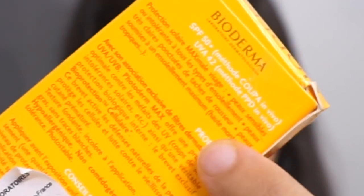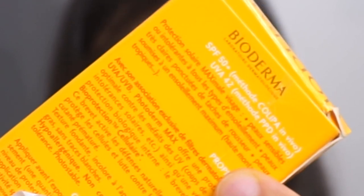It has SPF 50 plus and UVA 42 — this is the PPD method which they have followed. As you can see, it is clearly written on the packaging that it has been tested in vivo. They do test their product rigorously over a period of time, and that is what I really love about Bioderma.